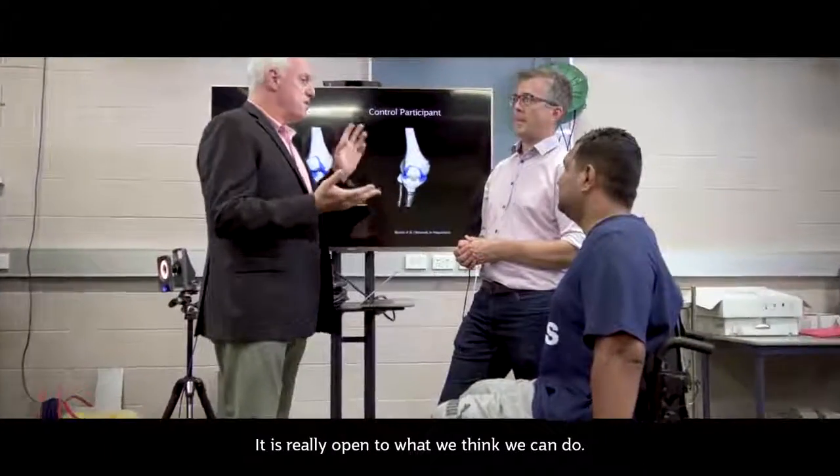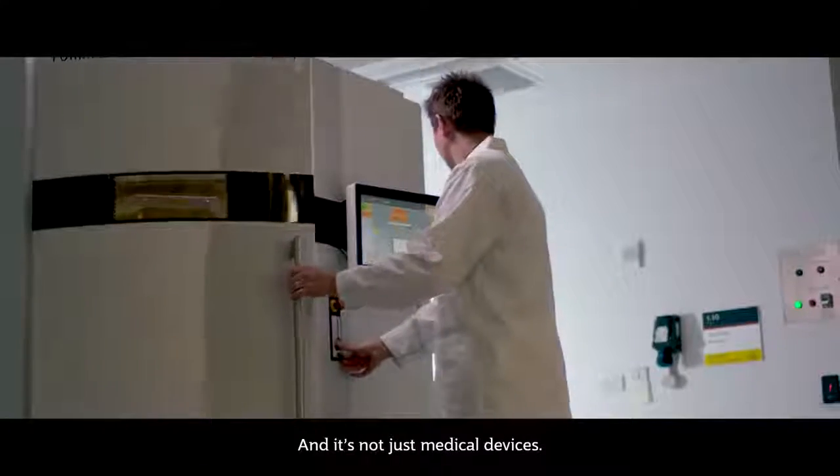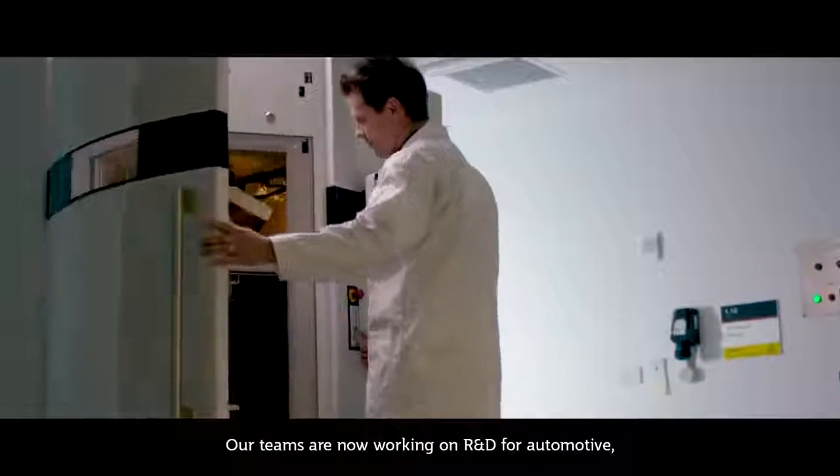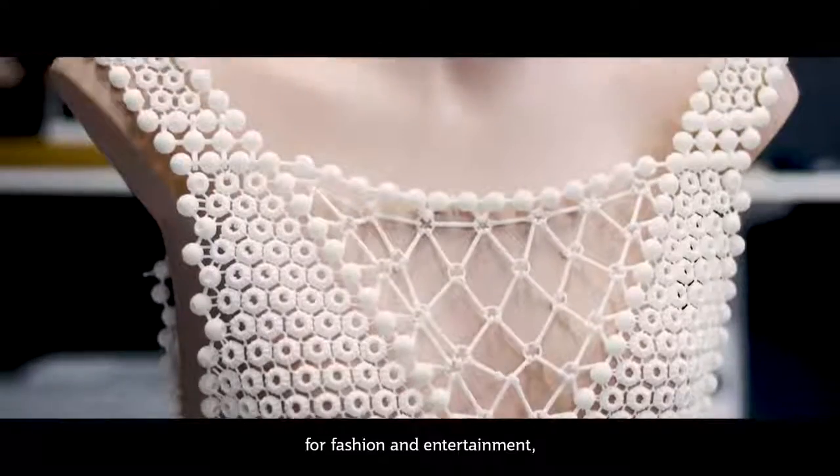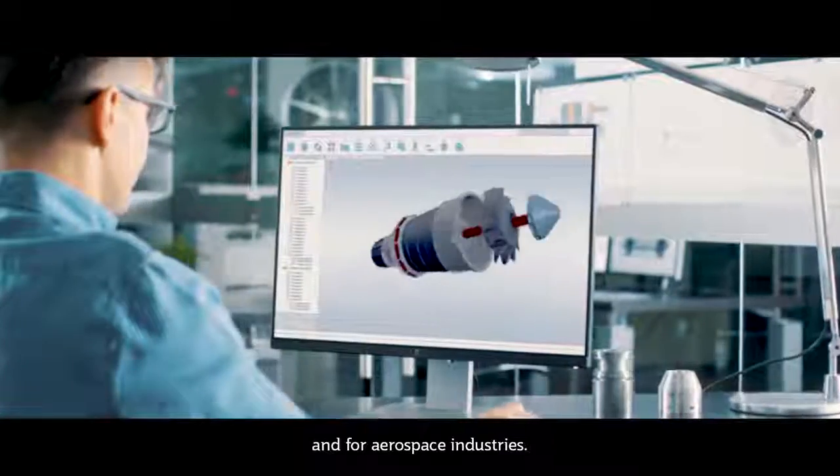It is really open to what we think we can do. It's not just medical devices — our teams are now working on R&D for automotive, mining, environment, fashion, entertainment, and aerospace industries.